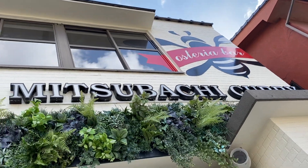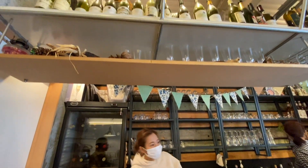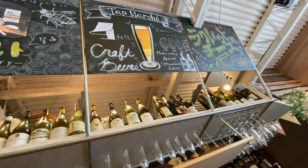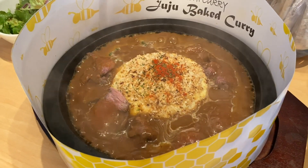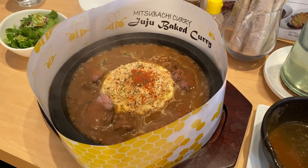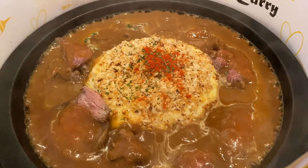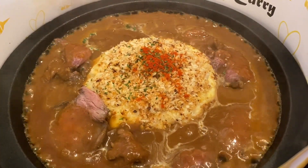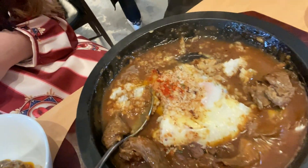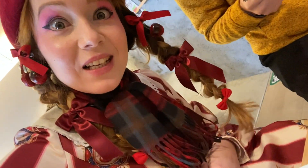Mitsubashi Curry brings a different level of dining as it is a bistro that serves curry in an open and relaxing space with a large selection of overseas wine. Mitsubashi means honeybee in Japanese, and as the name suggests, they use honey as part of their ingredients for their curry dishes. This dish looks delish — we are demolishing this one, it's so good. You have loads of different kinds of vegetables, egg, rice, everything. De-molish because it's delish!